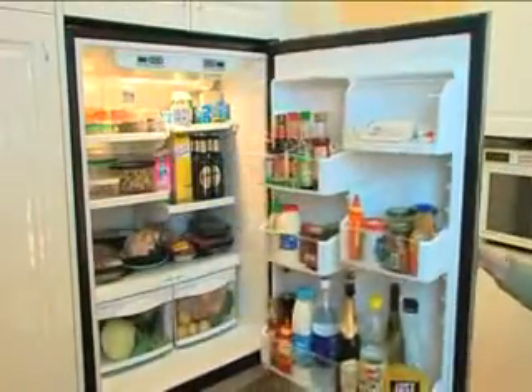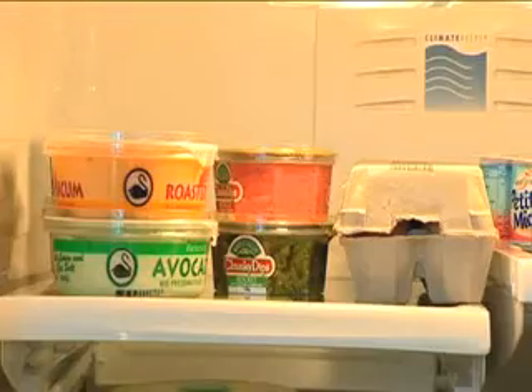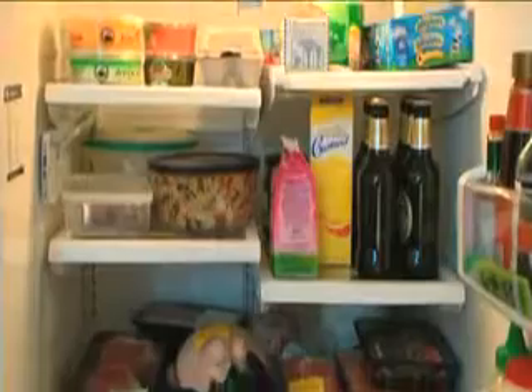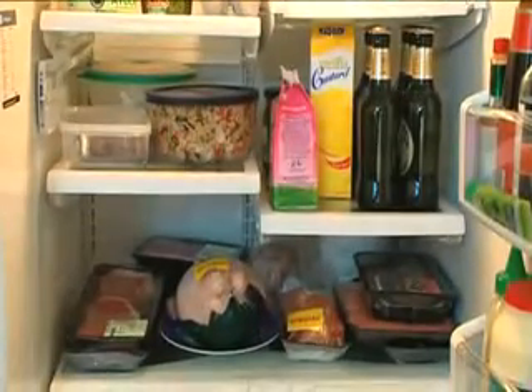Make sure your fridge is set below 5 degrees Celsius. Store all food in covered containers. Always store raw meat, chicken and fish below other foods.